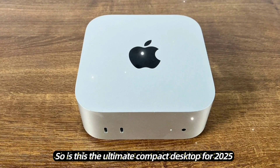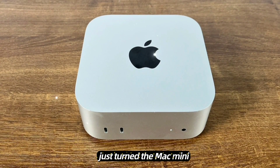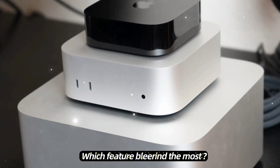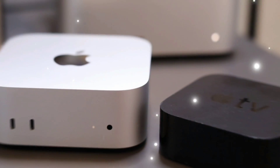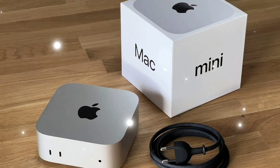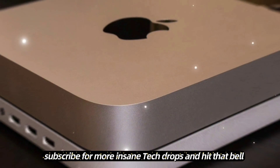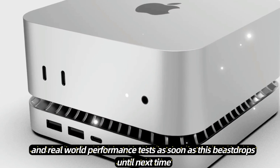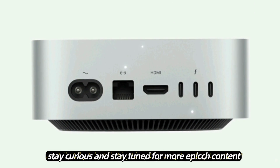Final thoughts: is this the ultimate compact desktop for 2025? Honestly, it looks like Apple just turned the Mac Mini into a pro machine that creatives, coders, and AI nerds are going to love. Which feature blew your mind the most — the 128GB of unified RAM, Thunderbolt 5, or maybe the triple 6K display support? Drop your thoughts in the comments below. If this deep dive hyped you up, smash that like button, subscribe for more insane tech drops, and hit that bell so you'll catch our hands-on reviews, benchmarks, and real-world performance tests as soon as this beast drops. Until next time, stay creative, stay curious, and stay tuned for more epic tech content.